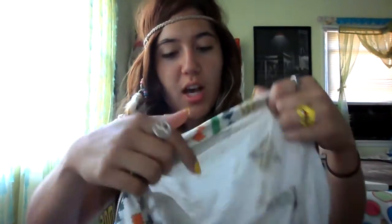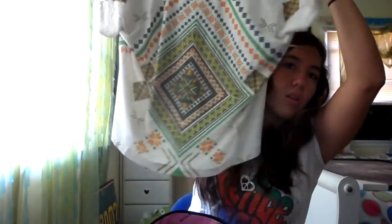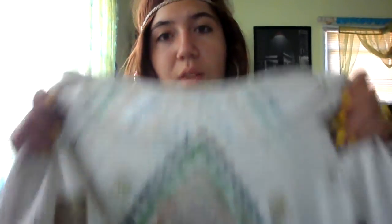And I got this tribal top. It's like a loose top — it's a tribal print. It was nice, it was $20. It was cute. You can wear it with jeans, shorts, whatever.